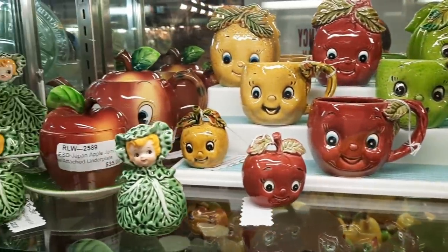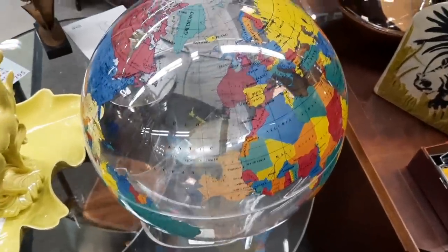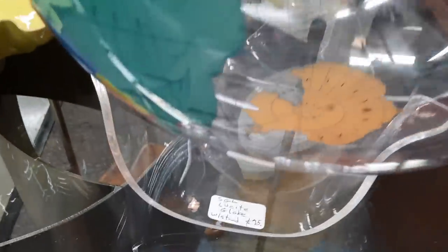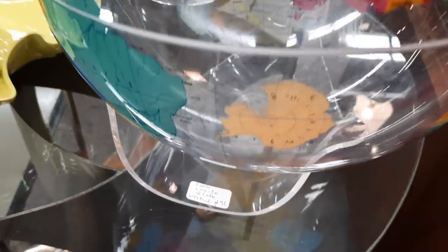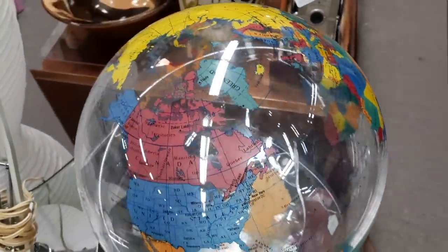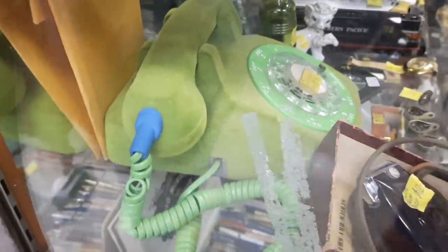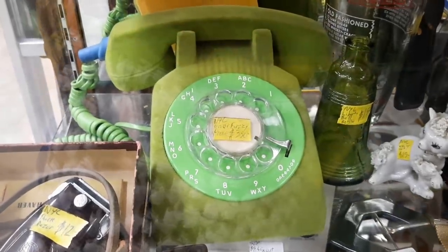I bet it smells like fruit in there. I think you're right. I thought this Lucite World Globe was outstanding. It was $95 or $75 — a lot of dollars, but so cool looking. Because when you're on the phone for a long time and your ear gets sweaty. $350. Wow, that's so gross.